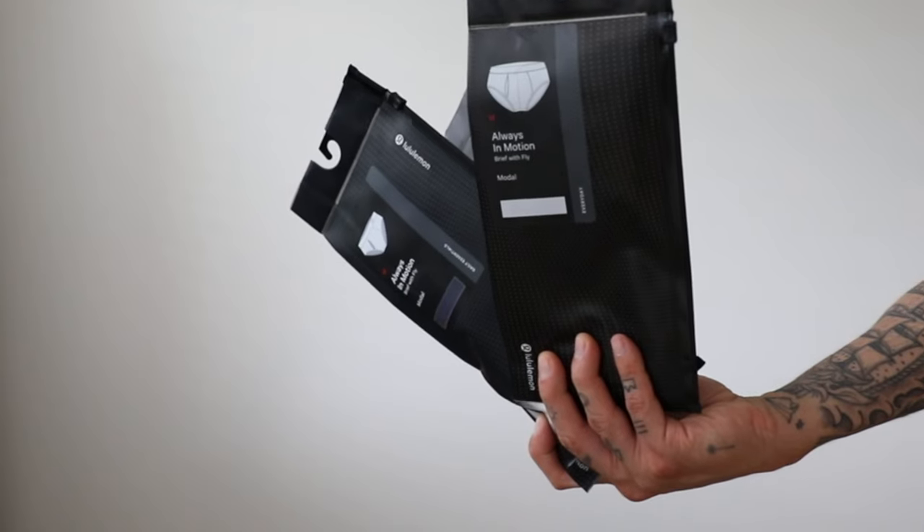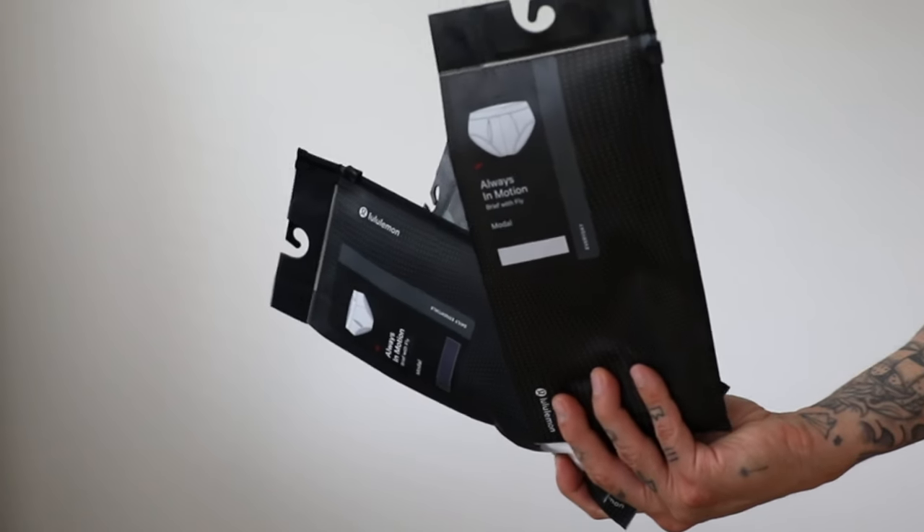Honestly, for Lululemon, I expect them to be more expensive because I do think that store is expensive. However, their shorts, in my opinion, have lasted me years. I'm all about quality and spending the money if it's good and if it's going to last you a long time. I had high hopes and curiosity to check these out.